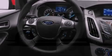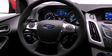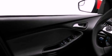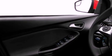Its top features include a multi-link rear suspension, speed-sensitive volume controls, aluminum wheels, and a tire pressure monitoring system.